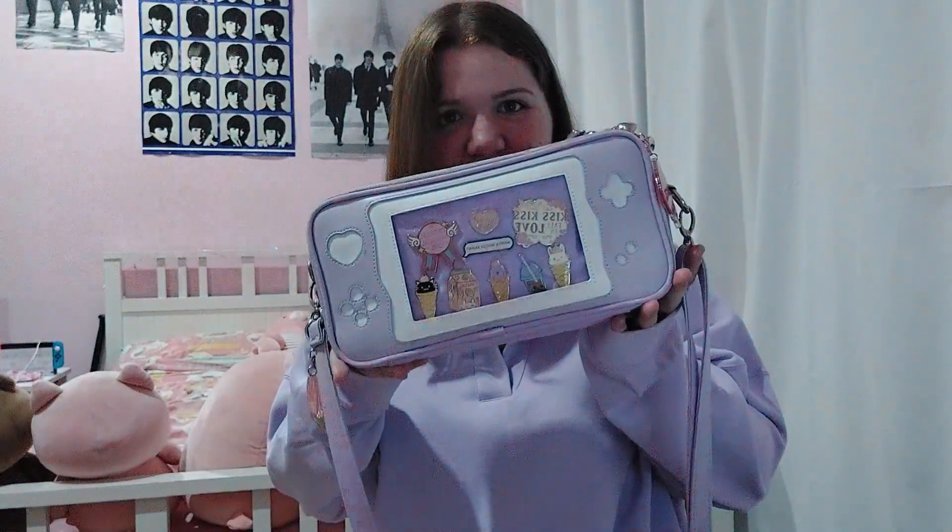Today we're doing a tour of my Ita bag. I don't know why the lighting just changed there. Also, I don't know if you can tell, I have a new phone. So the camera is going to look a little bit different — I either look better or worse.